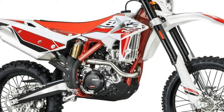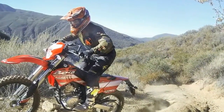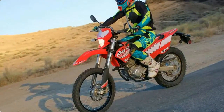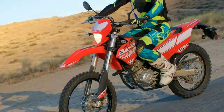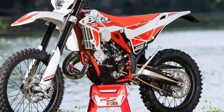Front suspension: 41 millimeter USD fork. Rear suspension: steel body shock with adjustable spring preload. Front wheel travel 10.3 inches, rear wheel travel 10.6 inches. Final gearing: 14-tooth front sprocket, 63-tooth rear sprocket. Front brake: 260 millimeter rotor.